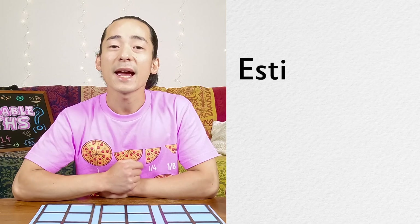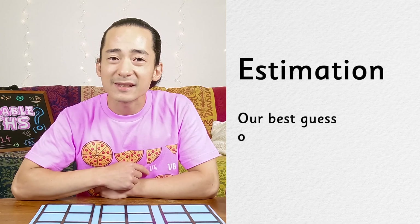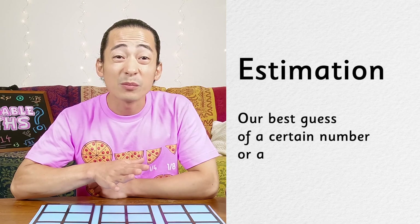What is estimation? Do you know? Estimation is our best guess of a certain number or amount.